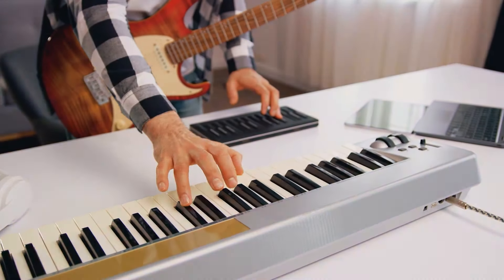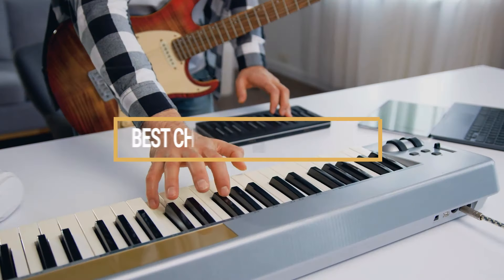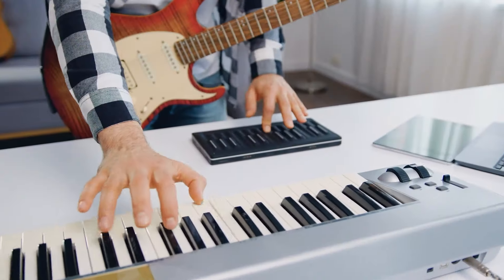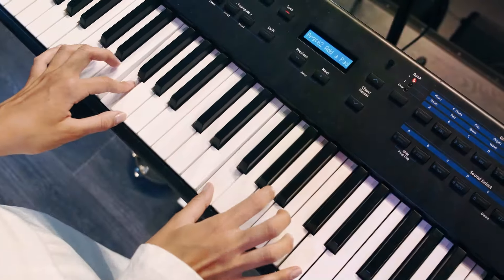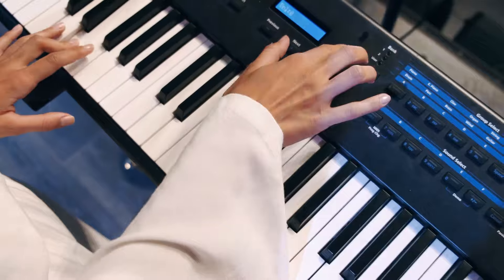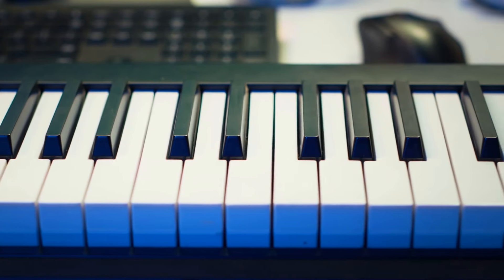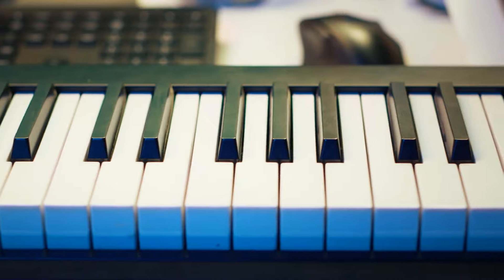Welcome to our guide on the best cheap keyboard pianos for budget musicians in 2024. If you're looking to start your musical journey without breaking the bank, you're in the right place. We've curated a list of 7 outstanding keyboards that offer great features and sound quality at affordable prices. Let's dive into our top picks.